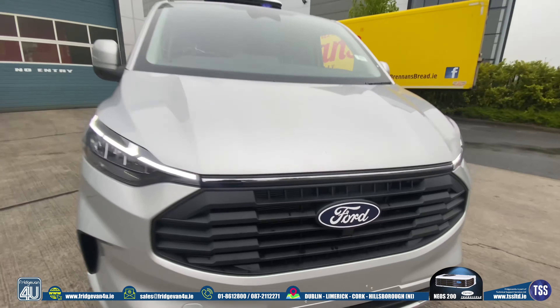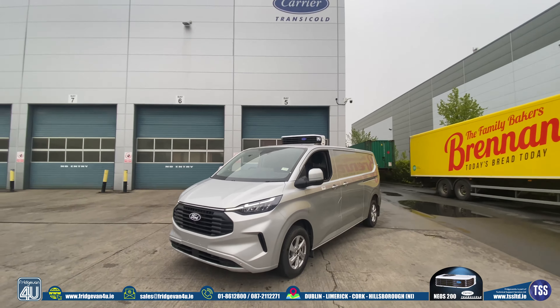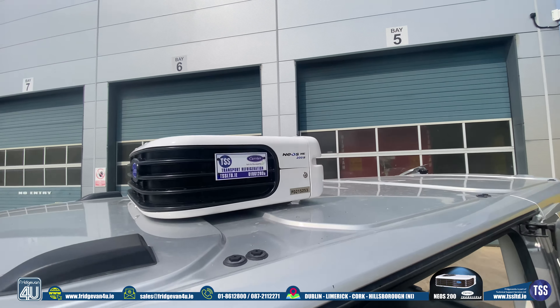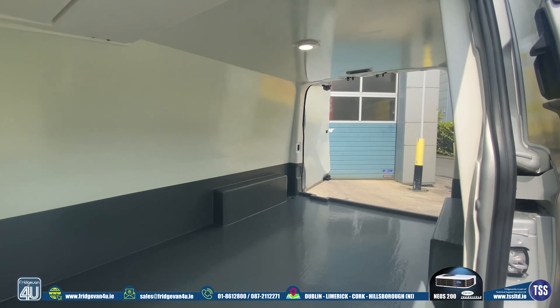Here is the all-new Ford Transit Custom 2024 fridge conversion. Fitted to this van is our Carrier Neos 200 battery-operated unit. Also fitted to this vehicle is our lightweight kit insulation.